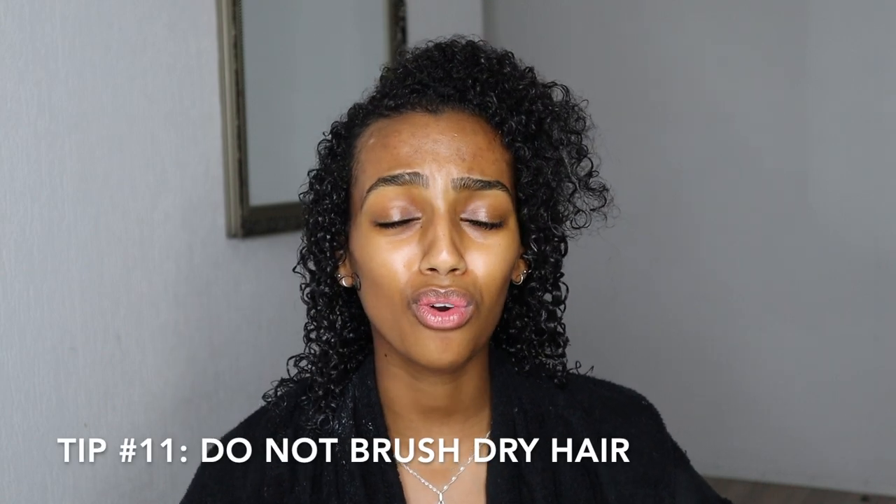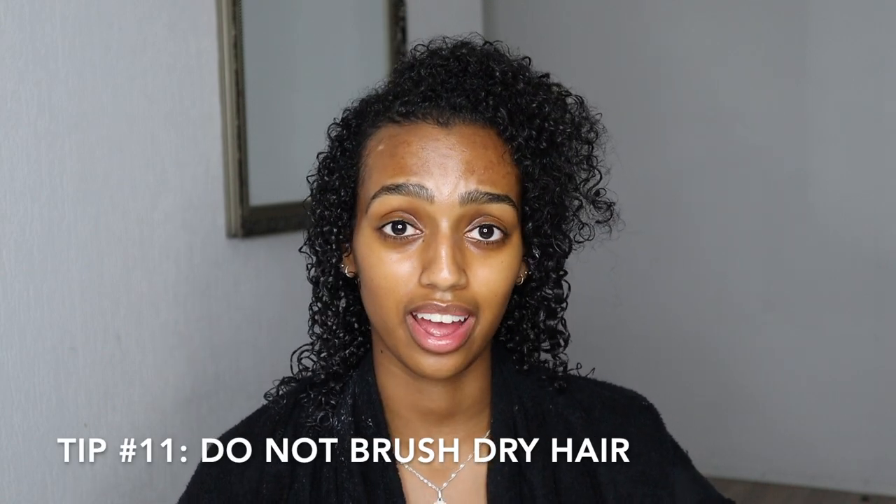Another detangling tip: don't comb or brush your hair when it's dry. It just hurts my ears when I hear people brushing through dry hair — that ripping sound is literally your hair breaking. So just don't do it.